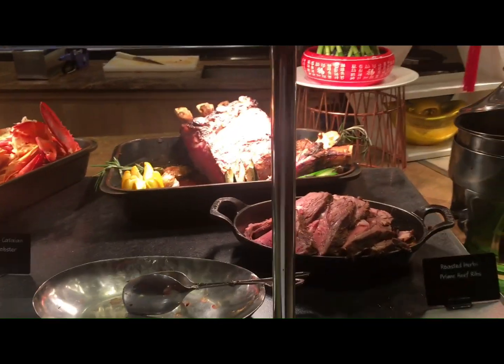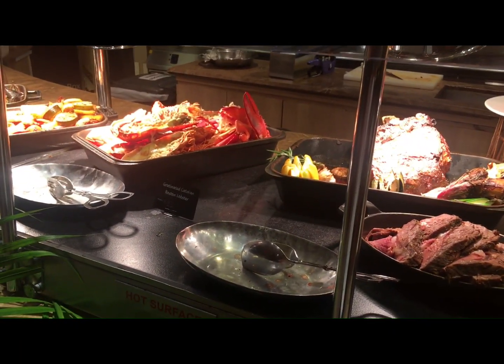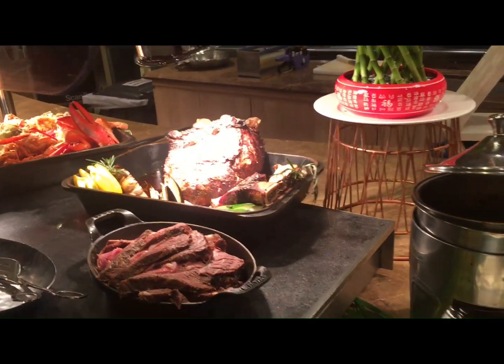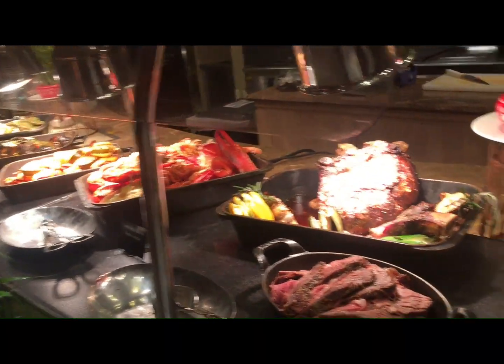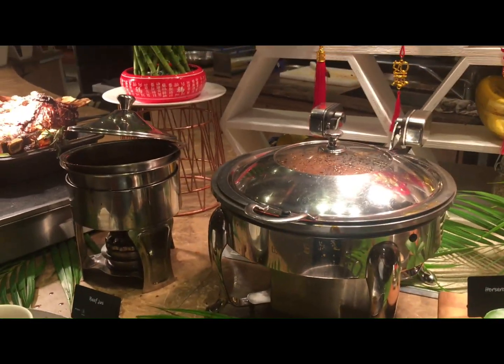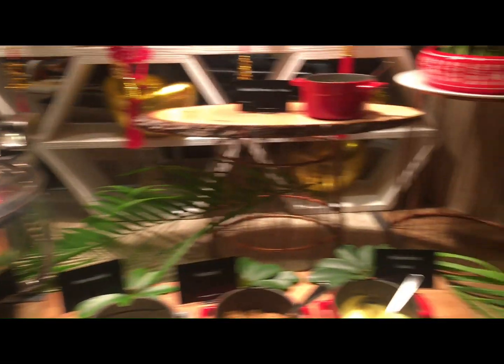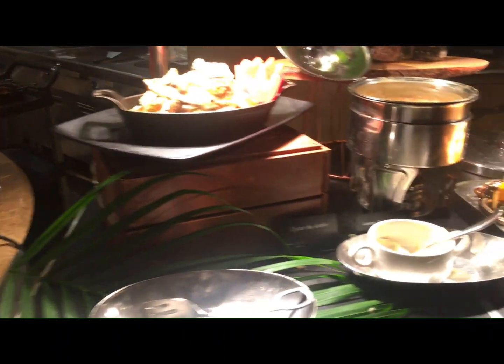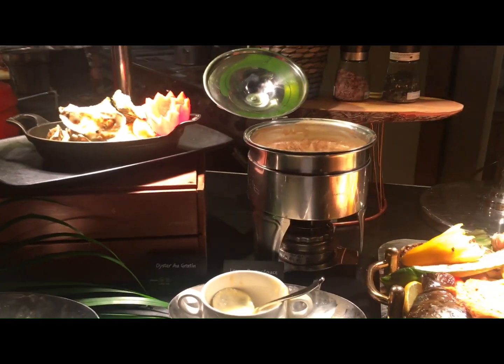I just want to show to you the variety of foods being served here. This line is the meat section and the crab section, while this line is for the fish, salmon and seafoods.